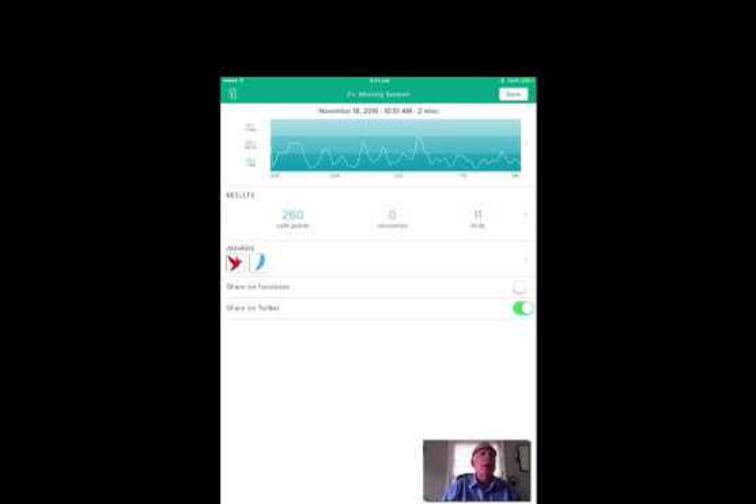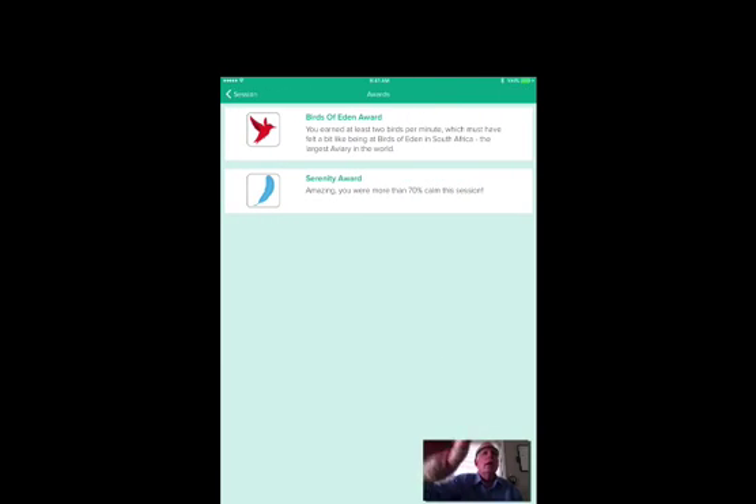Your awards are kind of nice — it's like a scorecard, if you will. You get birds, you get a little bird award on the left-hand side showing how many birds you've gotten over a period of time, and you've got the feather, and a bunch of other things. Just to let you see what the awards look like: the first one with the bird is the Bird of Eden award, meaning I've earned at least two birds per minute. Then the Serenity award, which is the feather, showing that I was at least 70% or more calm during this session.